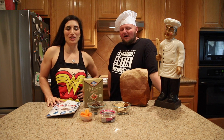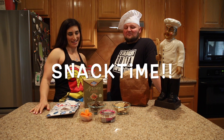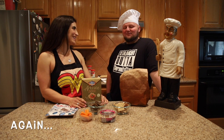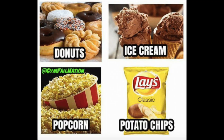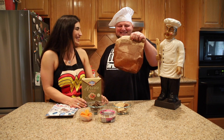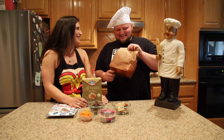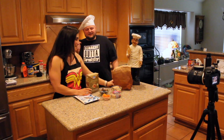Hey guys, welcome back to Dope Kitchen! We are having snack time here today, and we're doing it the healthy way. Typically, if we weren't on Dope Kitchen, we'd be eating croissants, donuts, potato chips — these fantastic homemade tortilla chips with enough grease to keep your car running for the next year. Look at that oil! But we're not going to do that.